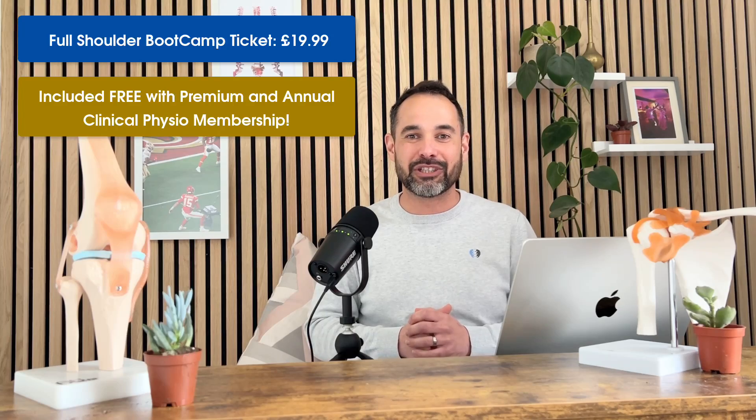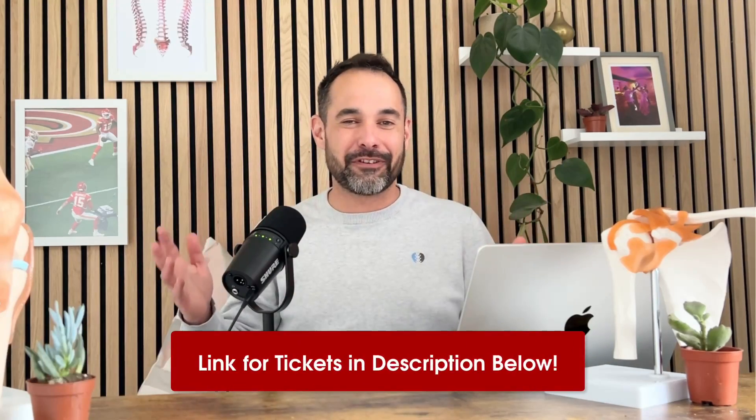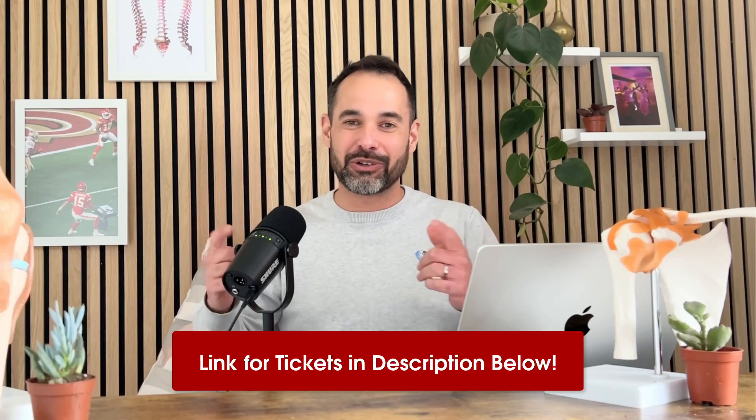So if you want it all plus more, make sure you check out membership. You won't find anatomy teaching like this anywhere else for physios — so if you want to smash your shoulder anatomy, come and join us with the shoulder anatomy boot camp.